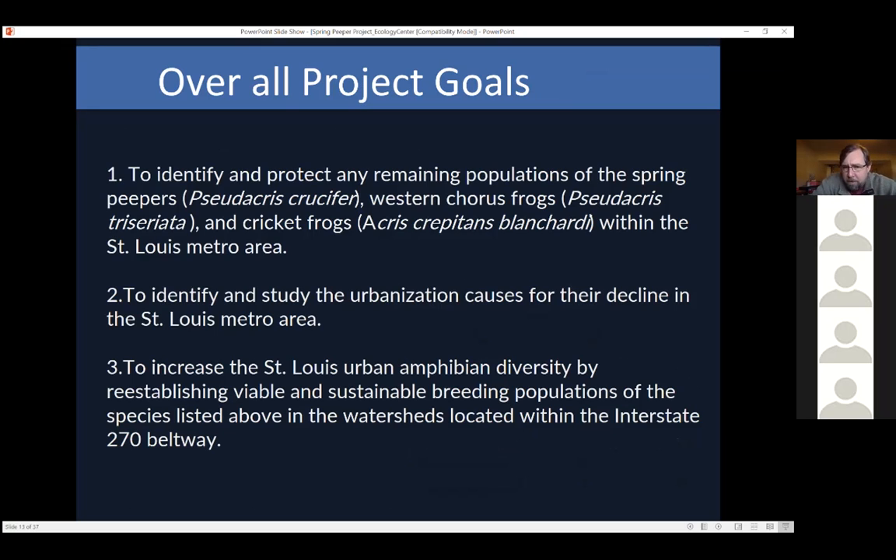When I noticed this, I had an idea and somebody at the zoo thought it was a great idea. They helped me create a project to identify and protect any remaining populations of spring peepers, western chorus frogs, and cricket frogs in our area. None of these frogs are endangered — if you go out in the state, you can find all of them. But I found that a lot of cities have the exact same problem, where a particular group of species inside the city area declines faster. I wanted to study urbanization and figure out the causes — is it particular toxins affecting just these species, or is it simply habitat decline?